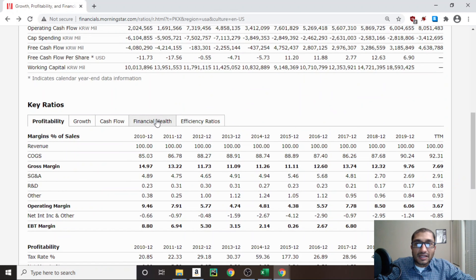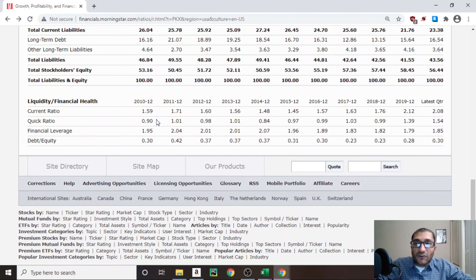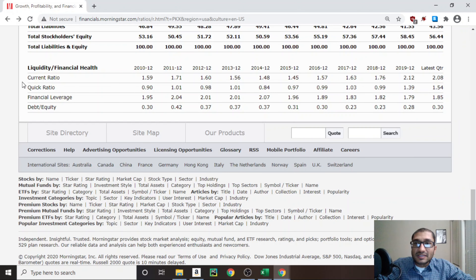Now let's look at the financial health of the company. Focusing on liquidity measures, the first item is the current ratio, which compares current assets to current liabilities. Ideally we want it to be greater than 1, meaning the company has enough resources to survive another 12 months. Back in 2010, POSCO's current ratio was 1.59, and for 2019 it was about 2.12. Over the past 10 years, the current ratio has always stayed above 1.0.